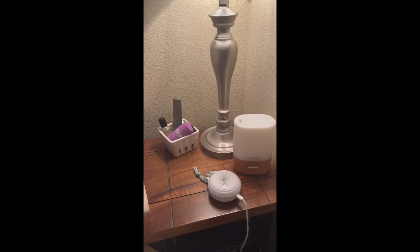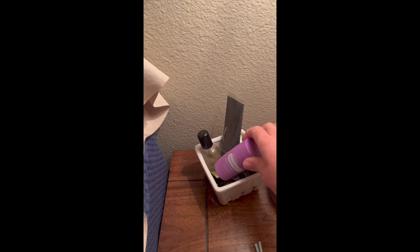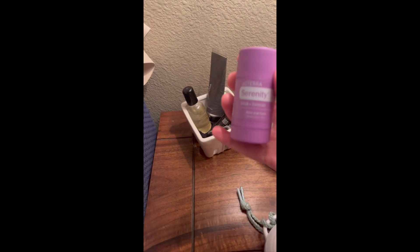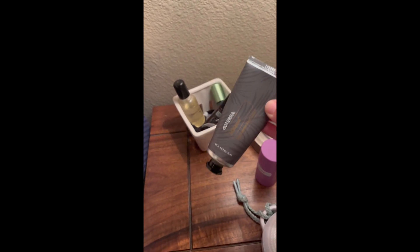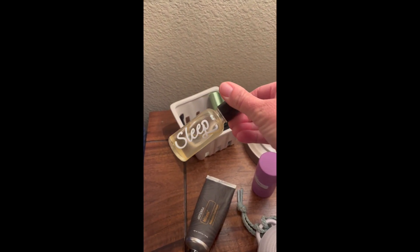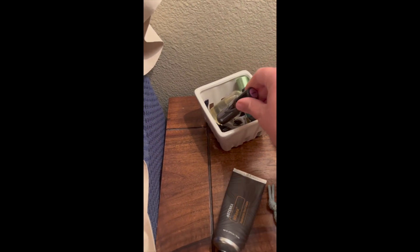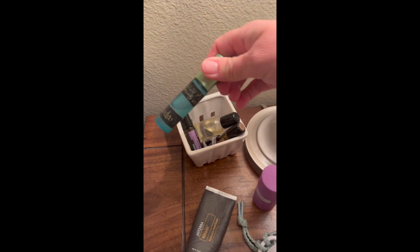Every room in our house has a diffuser — that's one vital aspect to having wellness stations all over your house. Here is my bedside table: got to have a diffuser, of course. Then I have a little container with some favorites — the serenity stick, a giant sleep roller with lavender, vetiver, and cedar wood, a serenity roller, a vetiver roller, and another emotional roller about boundaries.